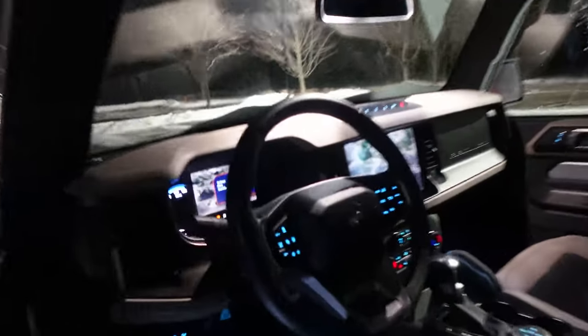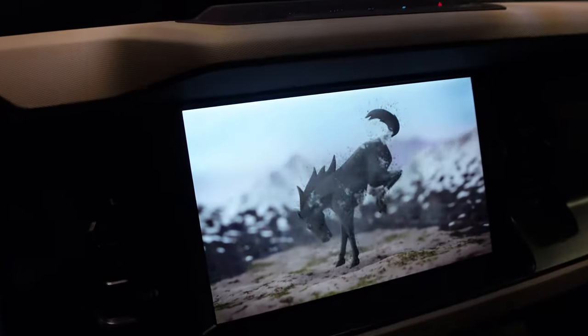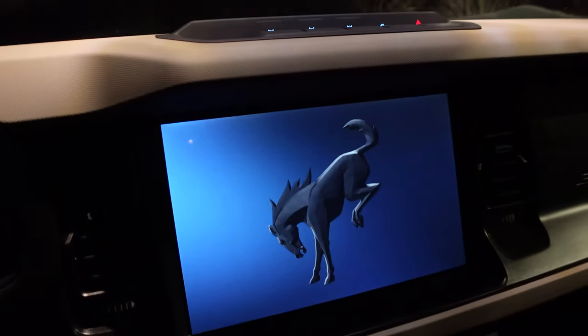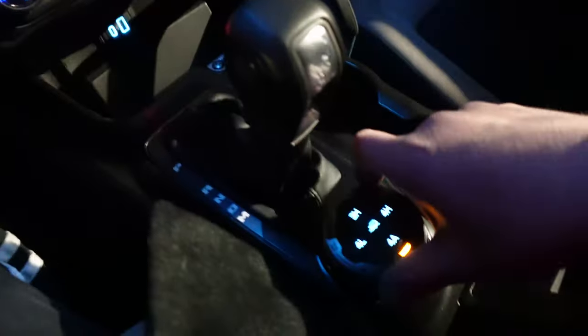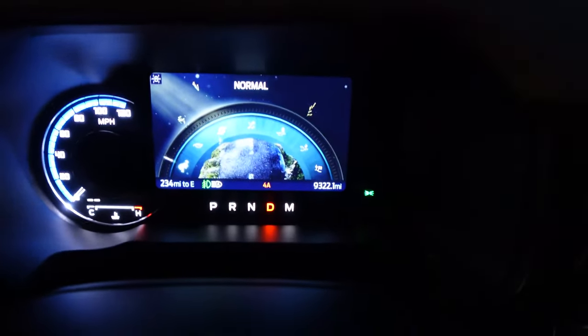I'm going to make a stop at Costco to grab some groceries. In remote start mode, when you open it up, there's a video in the middle that forms the Bronco horse — that's pretty cool — and it fades to a blue background. I'm going to put it in four-wheel drive. Four-by-four shift in progress. Then if we rotate the outer ring dial, we can change our drive modes and the whole digital screen changes.